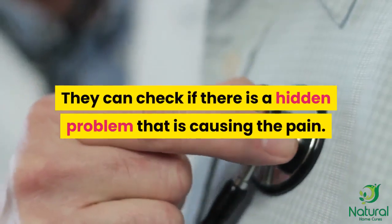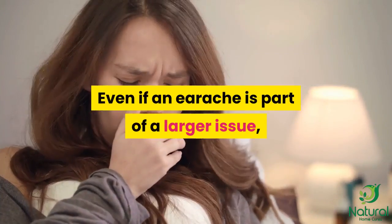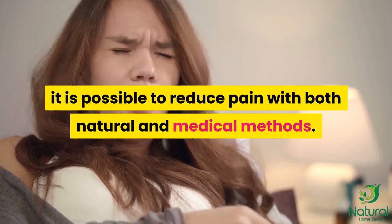They can check if there is a hidden problem that is causing the pain. Even if an earache is part of a larger issue, it is possible to reduce pain with both natural and medical methods.